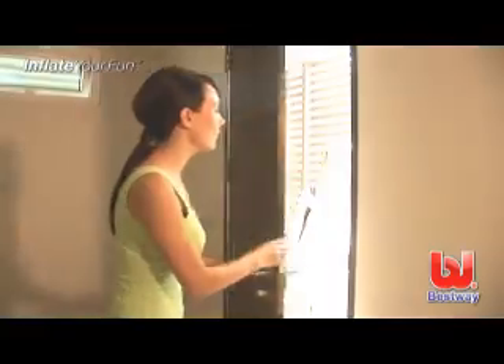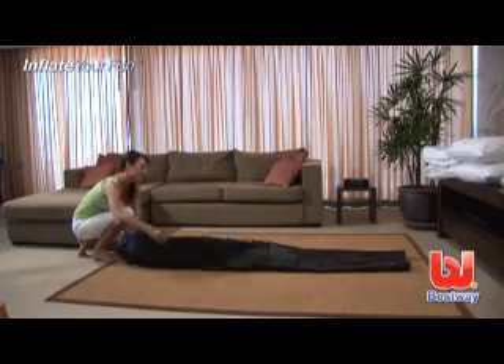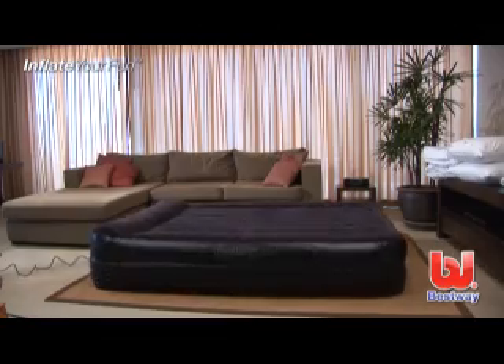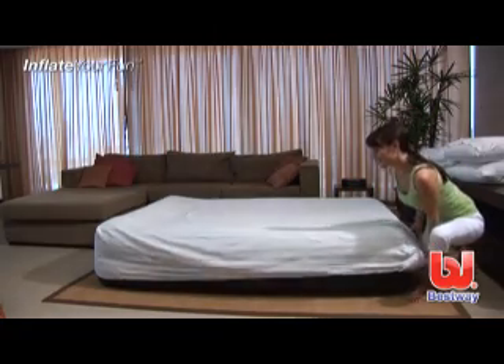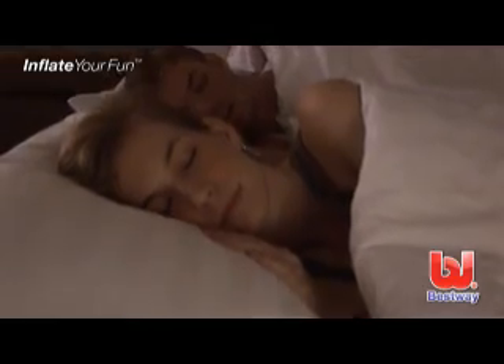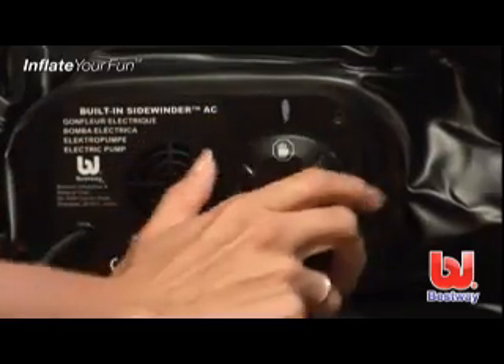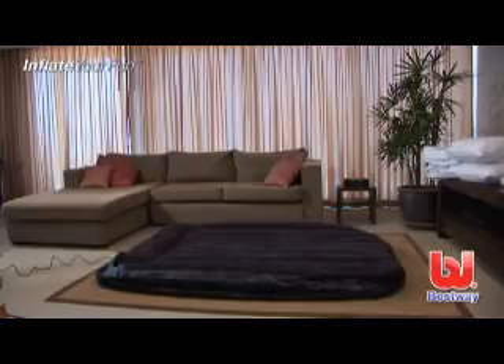Treat your guests right with a Comfort Quest premium air bed. The built-in pump inflates the bed in minutes. You can use fitted sheets for added comfort. Provide your guests with an amazing night's sleep and simply twist the switch to deflate the bed.